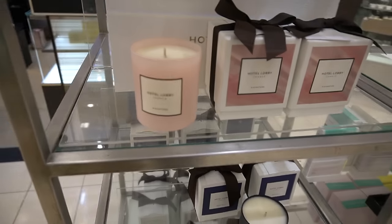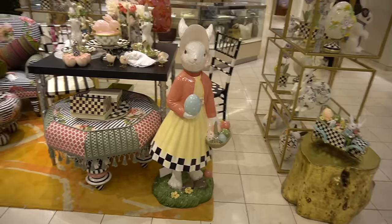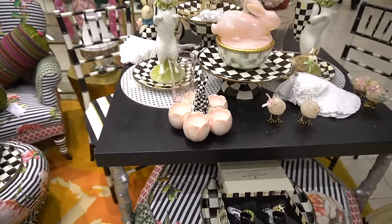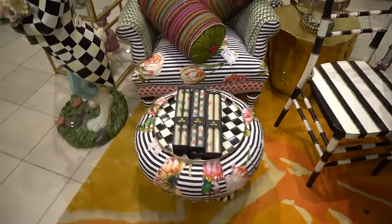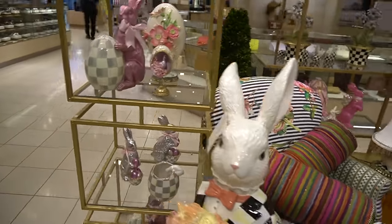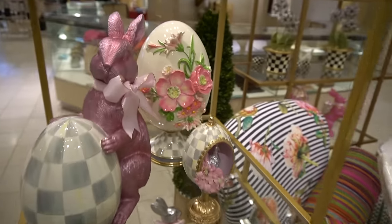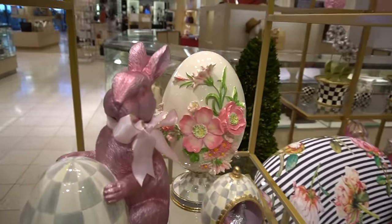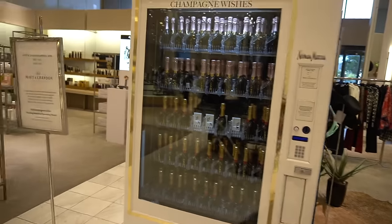Hotel lobby scented candle. Look how pretty this Easter setup is — look at these candles. Dogwoods — I was sitting here trying to think what those flowers are called. Oh my goodness, a champagne vending machine!